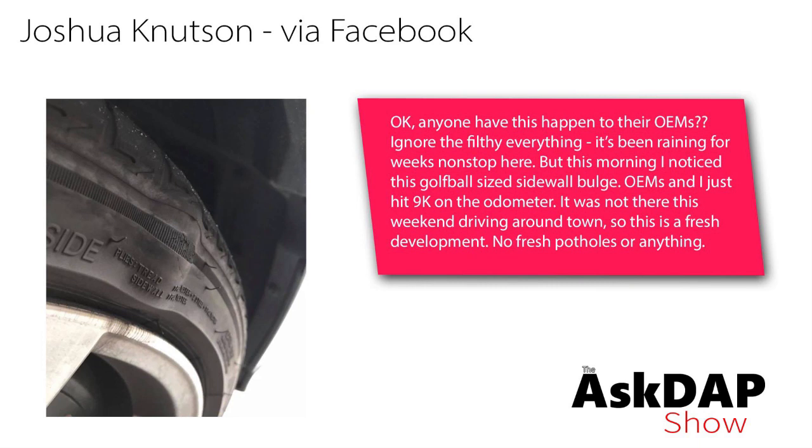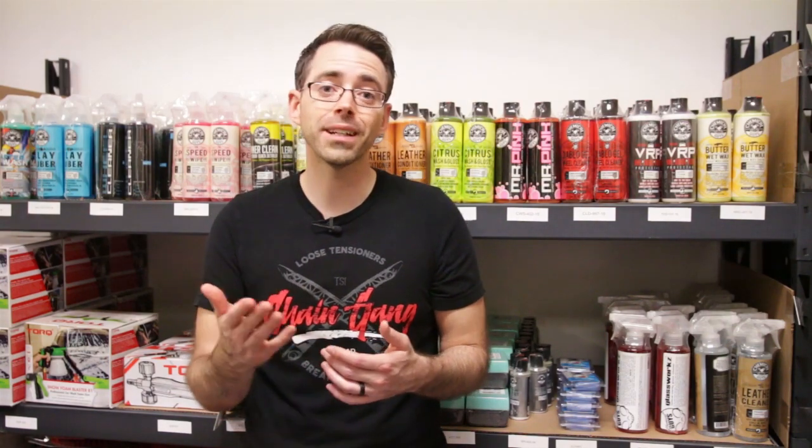Joshua via Facebook says: Anyone have this happen to their OEMs? Ignore the filthy everything — it's been raining for weeks nonstop here. But this morning I noticed a golf ball-sized sidewall bulge. OEMs and I just hit 9K on the odometer. It was not there this weekend driving around town, so this is a fresh development. No fresh potholes or anything. Bubbles in sidewalls are generally only a result of a pothole — though you may not have felt the pothole was bad enough to cause the issue. You can also get this from curbing a tire. Really any impact can cause damage to the inside of the tire itself, which creates a bubble in the sidewall.